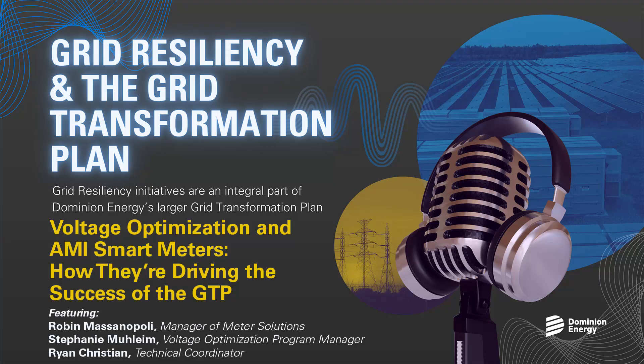Please tell us what Voltage Optimization is and how it contributes to the overall success of the grid transformation plan. So Voltage Optimization is a newer approved GTP program, part of our grid transformation plan. You'll hear me refer to it as VO for short. It's a demand-side management program with a goal to achieve an average 1% energy savings across the distribution system through voltage regulation.